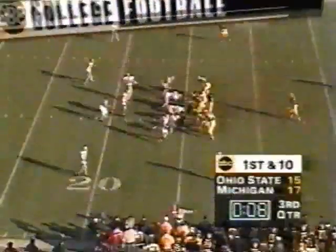Biakabatuka breaks that tackle then uses his speed to get the big run. Ohio State has just been victimized by giving up big holes. Here in Ann Arbor as we begin the fourth quarter of play — Michigan lead by two. Biakabatuka on second and five has another Michigan first down.